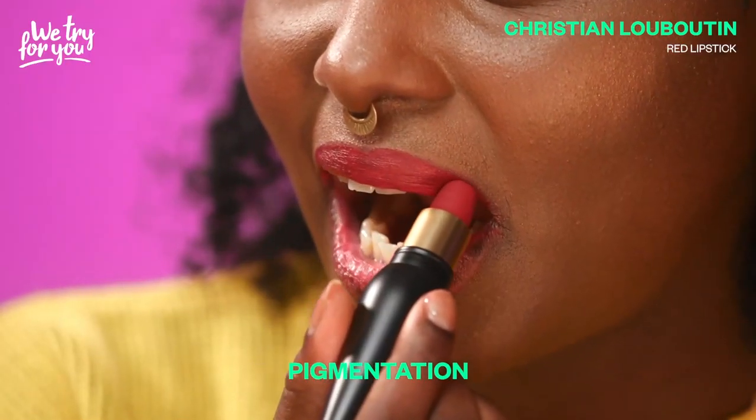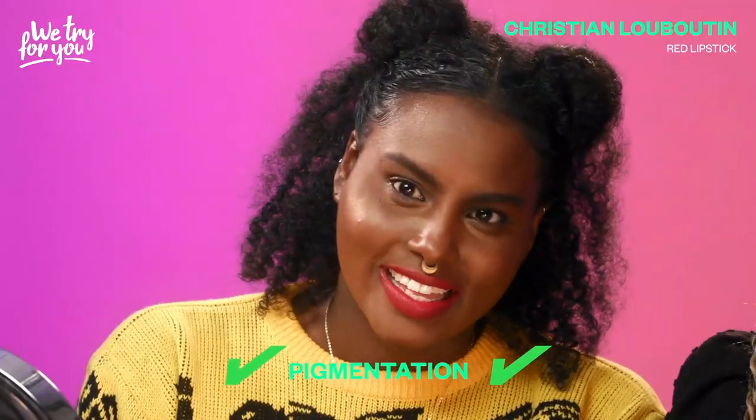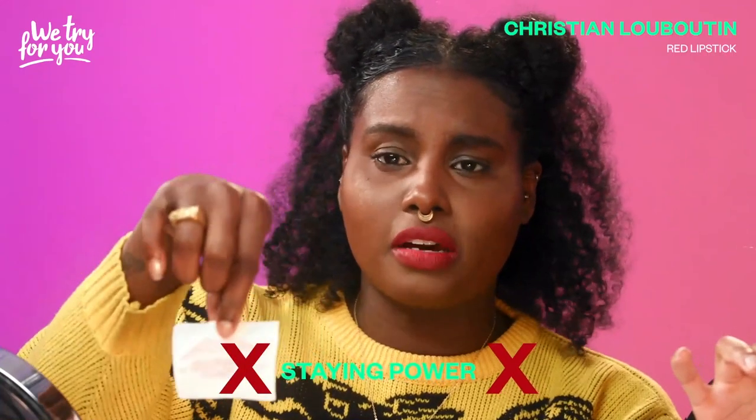In terms of opacity it is pretty rich, but at what cost? $90. Pretty middle of the road on the staying power test. It's about the same as the Pat McGrath honestly.